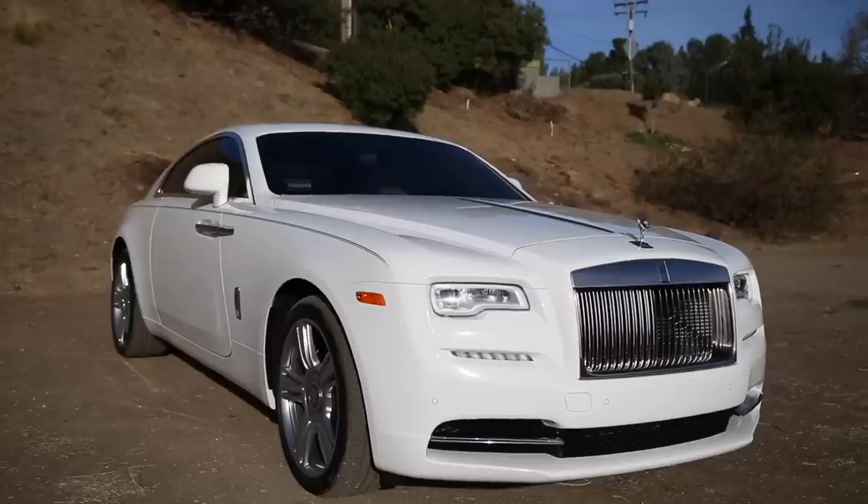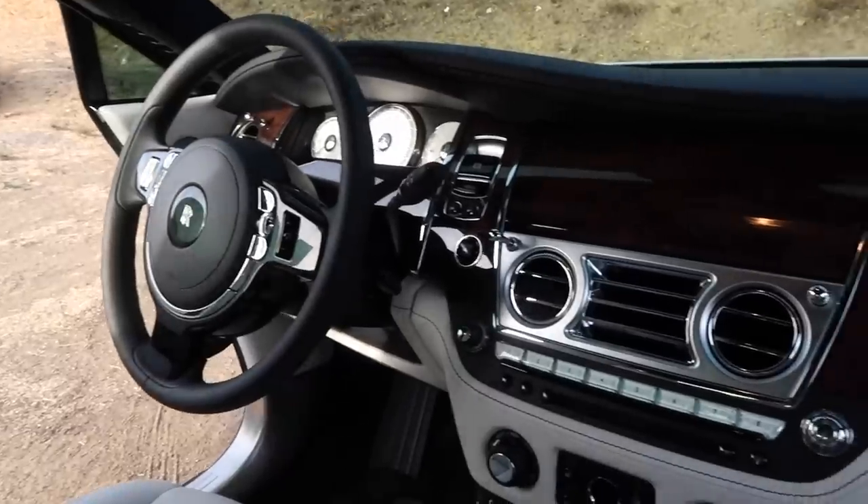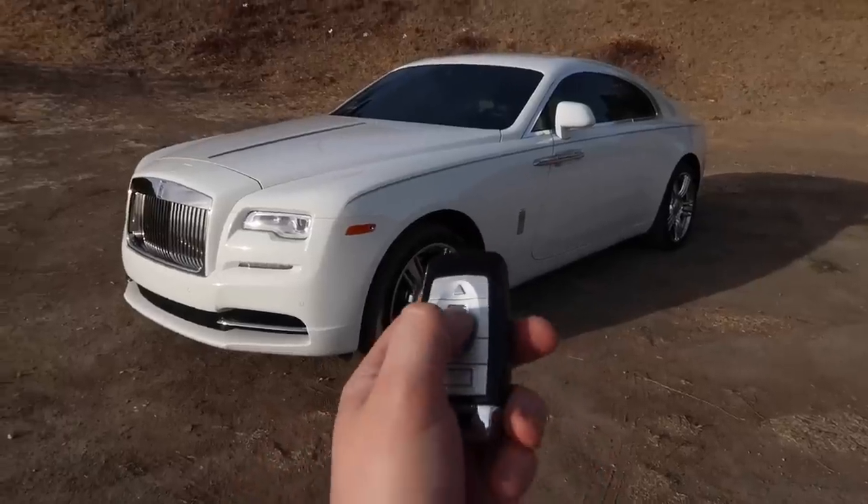Good afternoon, ladies and gentlemen, I hope you are having a fantastic day. Now if you missed yesterday's video, I reviewed the Rolls-Royce Wraith — $340,000. While I absolutely love the car, there are some problems with it, and that is what I'm going to talk about today.